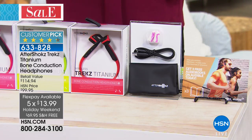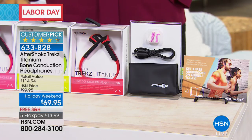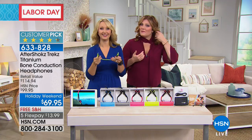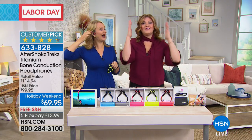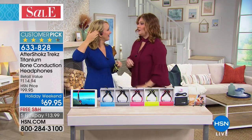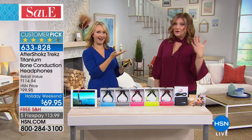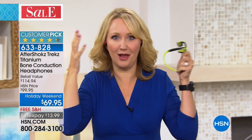Bluetooth enabled, so you'll be able to take all those great phone calls. Electronic expert Lori Leland joins us. Lori notes that wearing these headphones doesn't mess up your hair and you can't even tell you're wearing them — they just disappear. The big over-the-ear headphones make your head sweat and mash your hair down. These are different — they don't plug your ears, so you maintain situational awareness.